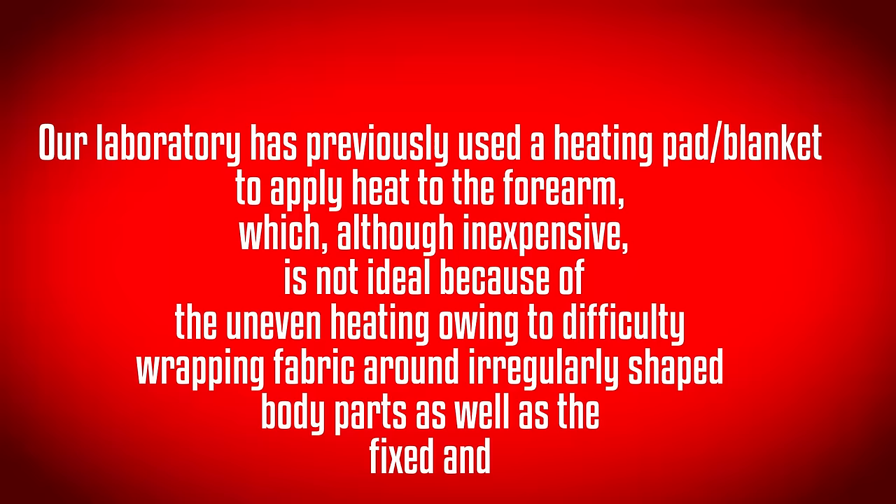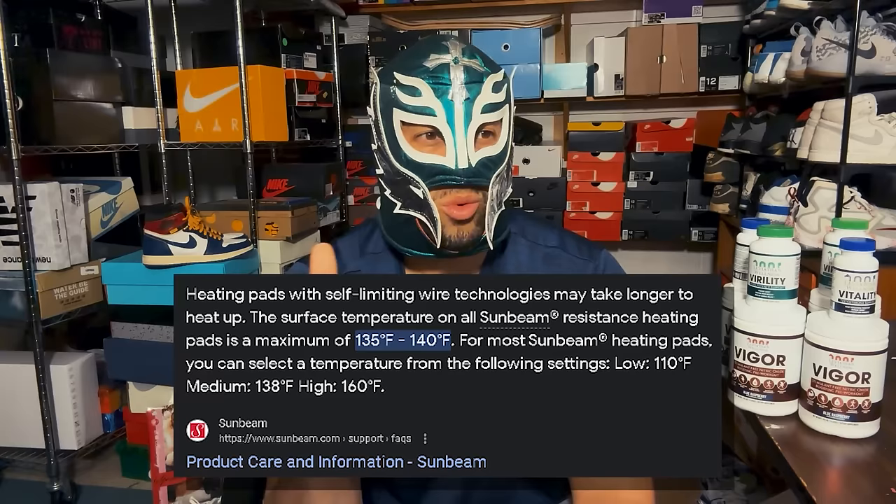The study also cited fixed and subjective heat settings like low, medium, and high. For reference, a Sunbeam heat pad maxes out at about 140 degrees Fahrenheit, which matches some of the higher temperatures used in studies we discussed. What about infrared (IR)? The difference between IR and typical radiant heat is that IR travels through the air without depositing energy until it contacts an object, allowing more direct heat transfer. With a space heater or blow dryer, you're heating the air first, which is a less direct method.